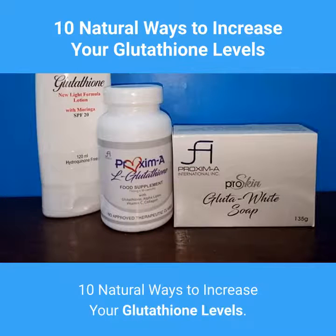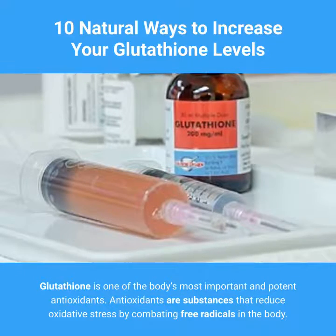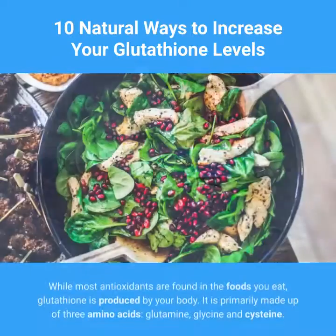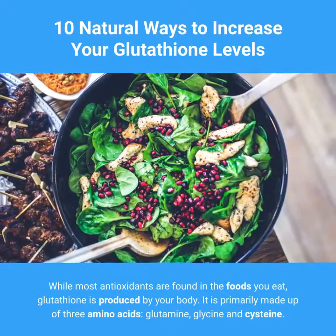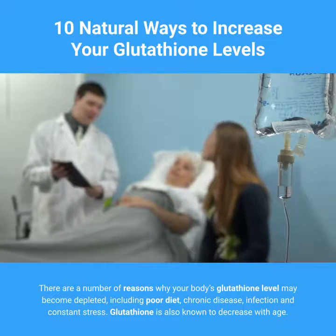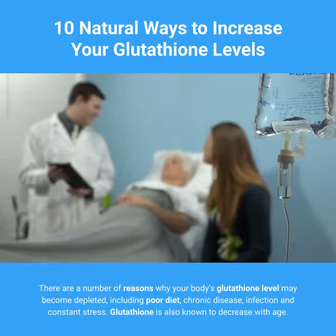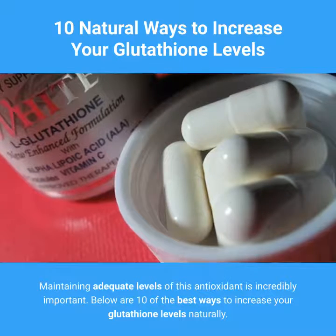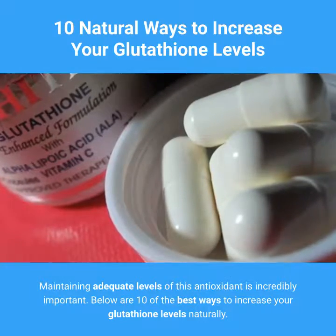10 Natural Ways to Increase Your Glutathione Levels. Glutathione is one of the body's most important and potent antioxidants. Antioxidants are substances that reduce oxidative stress by combating free radicals in the body. While most antioxidants are found in the foods you eat, glutathione is produced by your body. It is primarily made up of three amino acids: glutamine, glycine, and cysteine. There are a number of reasons why your body's glutathione level may become depleted, including poor diet, chronic disease, infection, and constant stress. Glutathione is also known to decrease with age. Maintaining adequate levels of this antioxidant is incredibly important. Below are 10 of the best ways to increase your glutathione levels naturally.